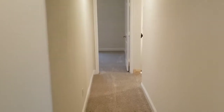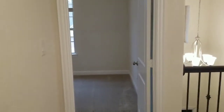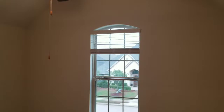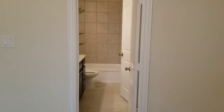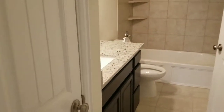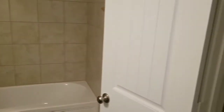Down the hall from there we have three bedrooms. This first bedroom features a vaulted ceiling and its own bathroom. It has a nice four-piece bathroom and a walk-in closet.